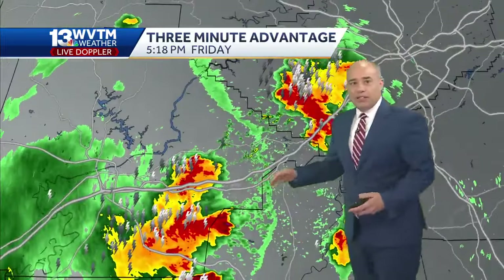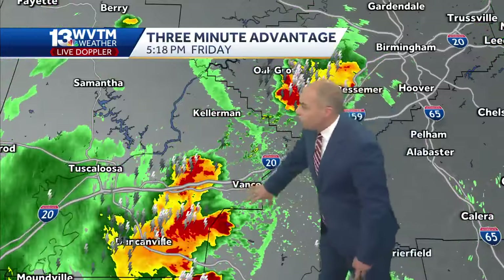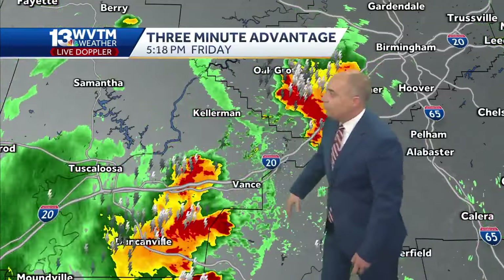is over top of the Tuscaloosa rest area and is beginning to diminish a bit, but the storms are continuing to fire here between Duncanville and Woodstock, and those strong storms are moving into Bibb County.